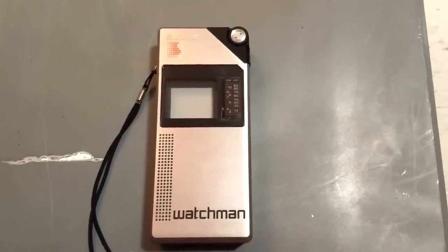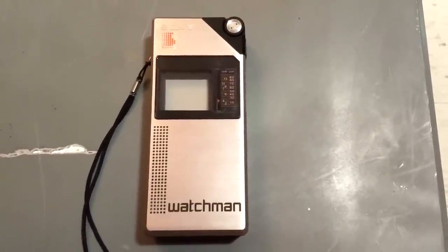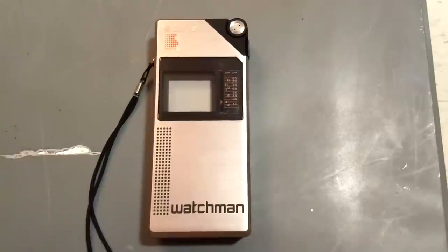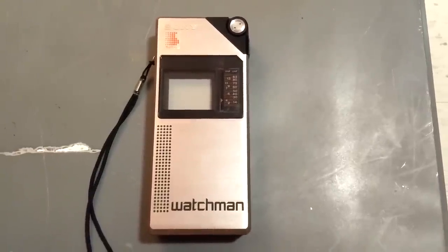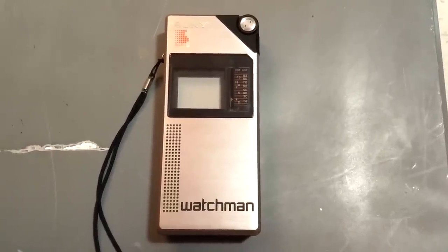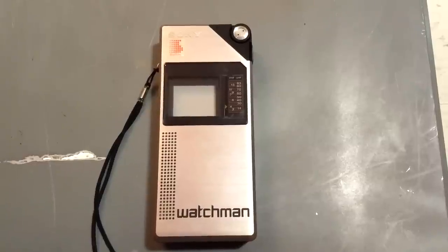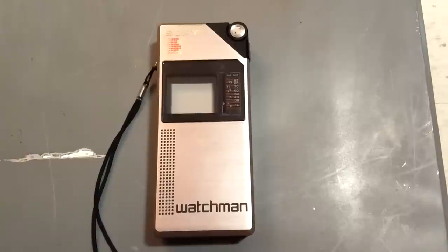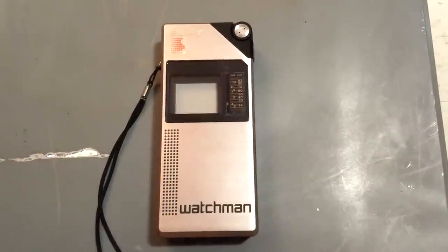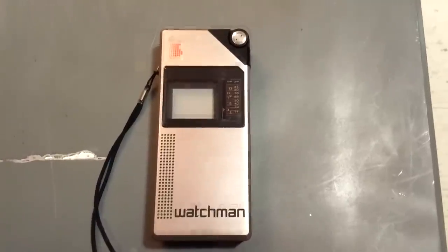Ever since I first heard that the Sony Watchman — or pocket-sized portable TVs in general — existed, which has been for almost ten years now, this was the one model I always wanted. I didn't get one until this summer because they go for too much money. I eventually settled my curiosity with the much more common, much cheaper Watchman model FD-30. But over the summer I decided to look again and see if I could get one before they all disappear forever.